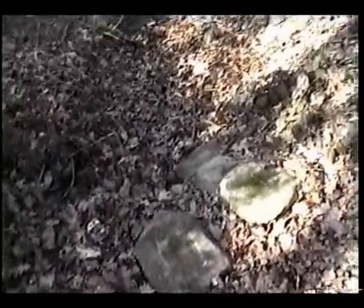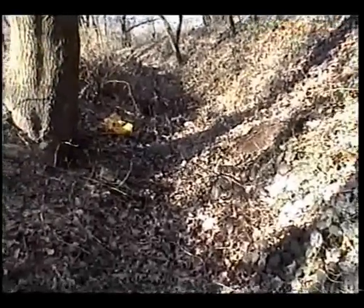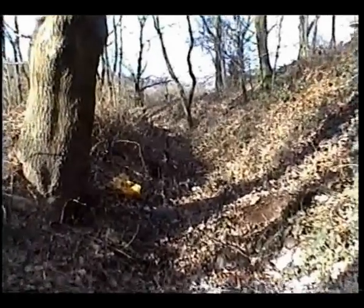Look at these stones here — they're not stones. See, the shape would have been together: that one, that one, that one. Sandbags. This was about six or seven foot deep at one point. Let's hear it — this old stomping ground.